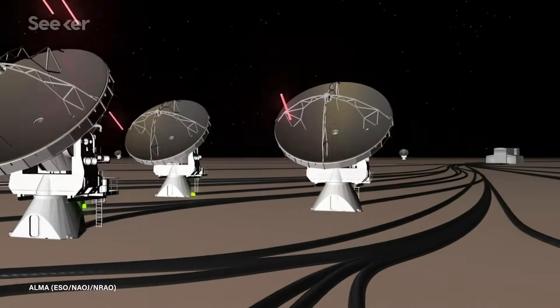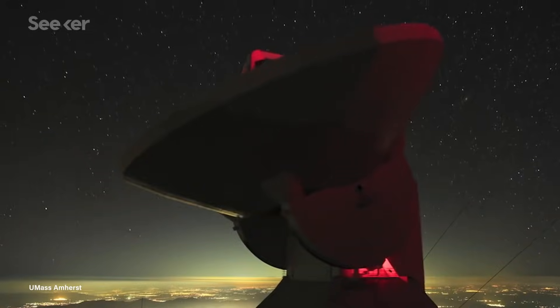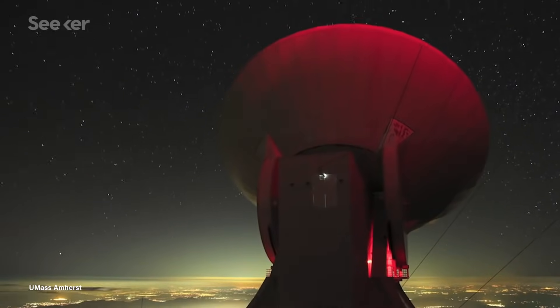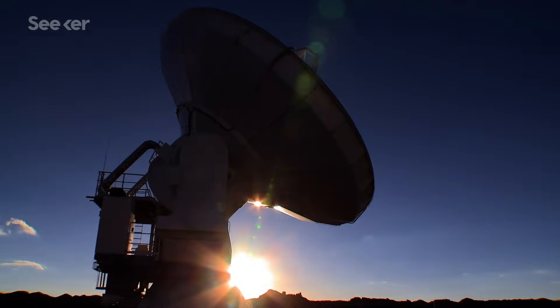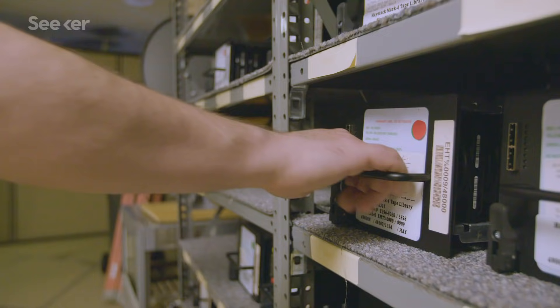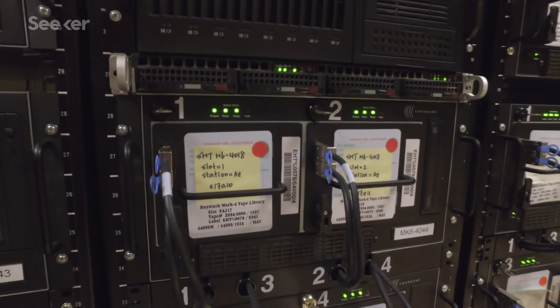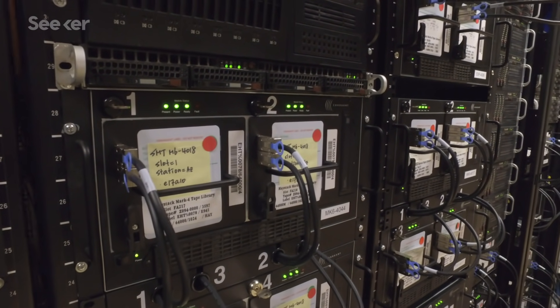One is that it took a long time for the data to get here. At each telescope, we record 64 gigabits per second of data throughout the course of a night, so we're talking about several petabytes of data. For the data volumes we're talking about, the internet is insufficient to transport the data — nothing beats loading up hard drives onto an airplane and shipping them. Shipping hard drives from telescopes in Chile and the South Pole to data correlators just took months.